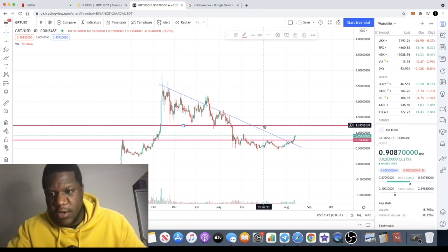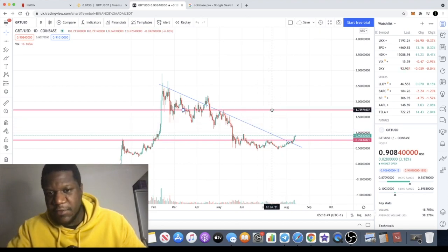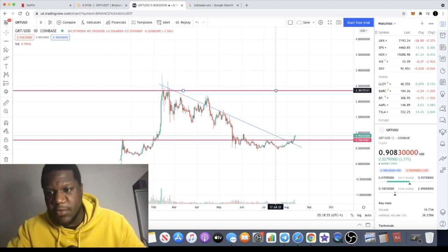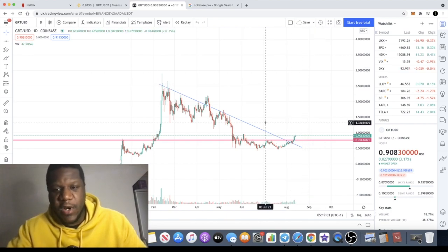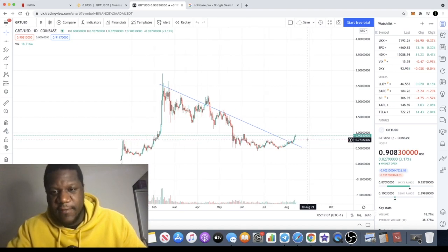The next levels of resistance are the previous level of support, which is around $1.23 to $1.25. Obviously if it flips that, we're looking at resistance levels around $1.73. We're also looking at about $2.20, and of course the previous top, which is not much resistance at all — about $2.40. Once it breaks that level, we are seeing clear skies ahead for GRT, The Graph.